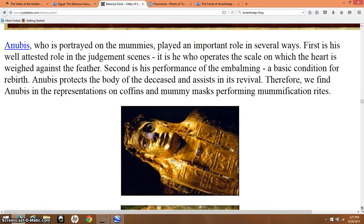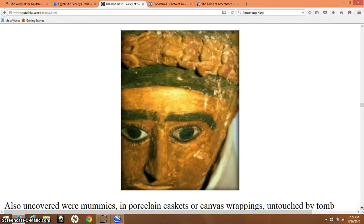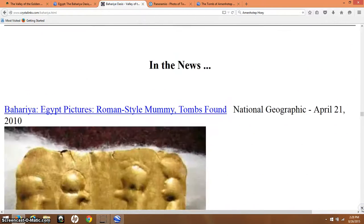It says Anubis, who is portrayed on the mummies, played an important role in several ways. First, his well-attested role in the judgment scene — it is he who operates the scale on which the heart is weighed against the feather. Second is his performance of the embalming, a classic condition for rebirth. Anubis protects the body of the deceased and assists in its revival. Therefore we find Anubis in representations on coffins and mummy masks, performing mummification rites.